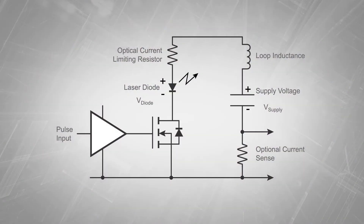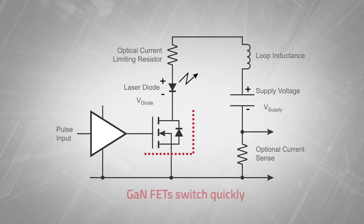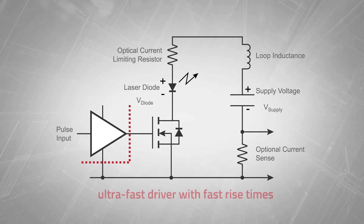To increase resolution in a LiDAR system, the current needs to be switched as quickly as possible through the laser diode. GANFETs have a very low input capacitance and can switch on very fast. They need to be driven by a very fast driver with fast rise times.